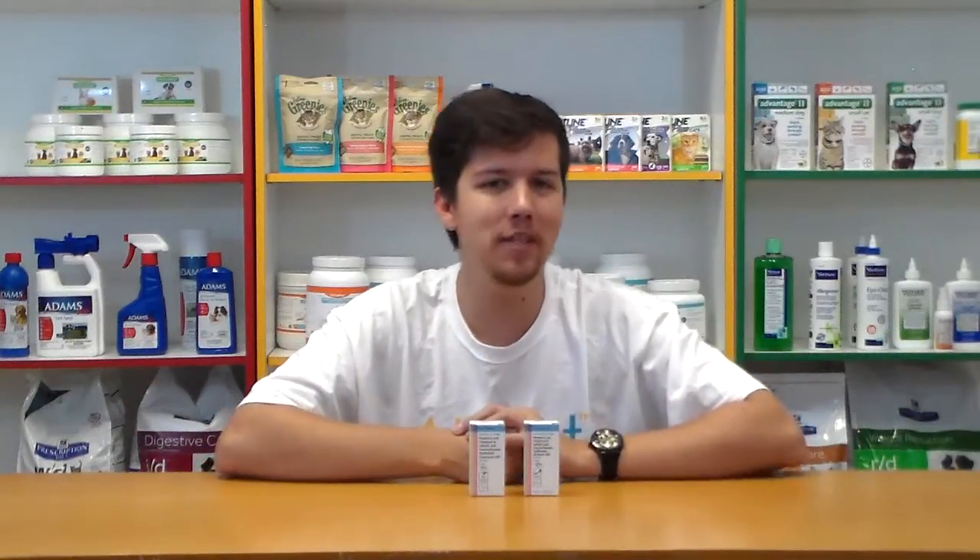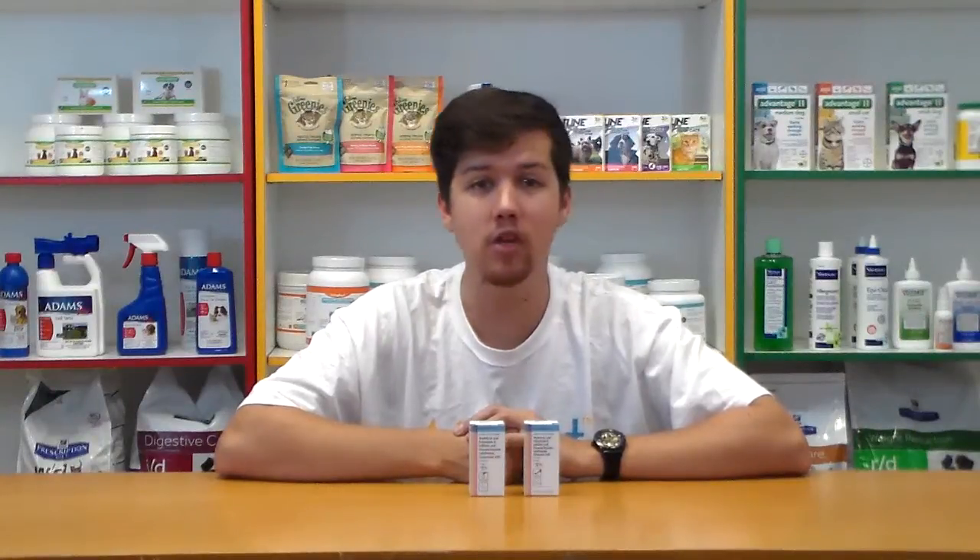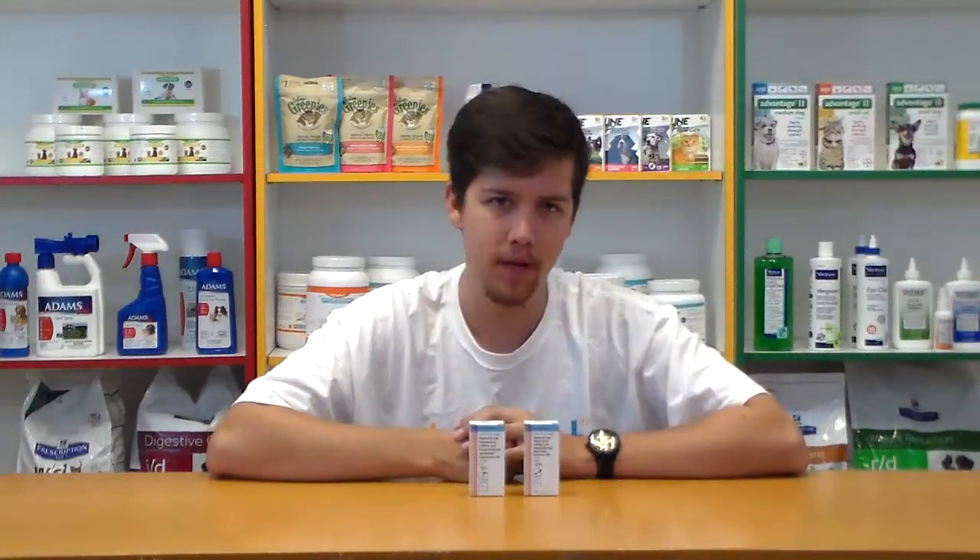Shop Allivet and get free shipping on orders over $49. Use AutoShip and save 5% off every AutoShip order. I'm Brandon — thank you for visiting Allivet.com, wishing you and your pets a wonderful day.